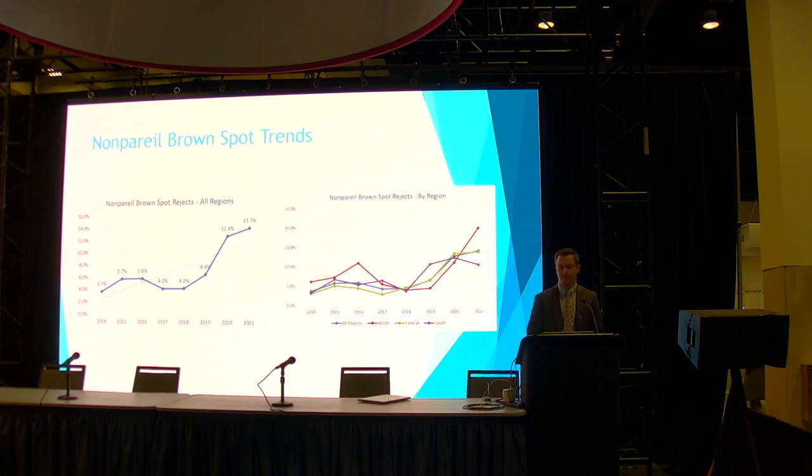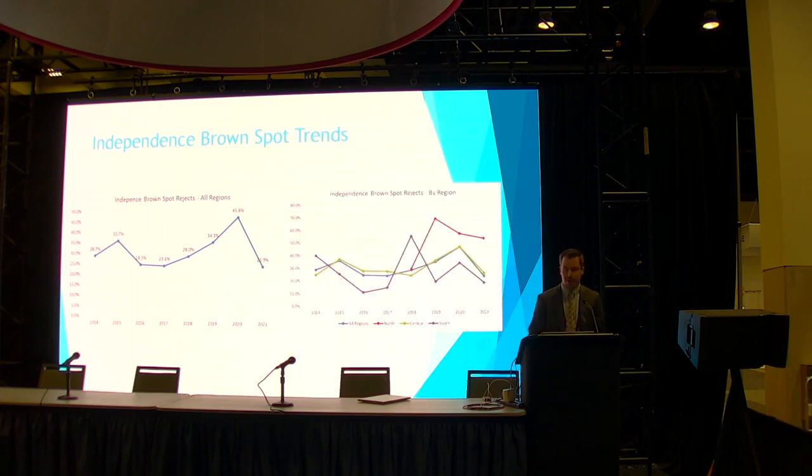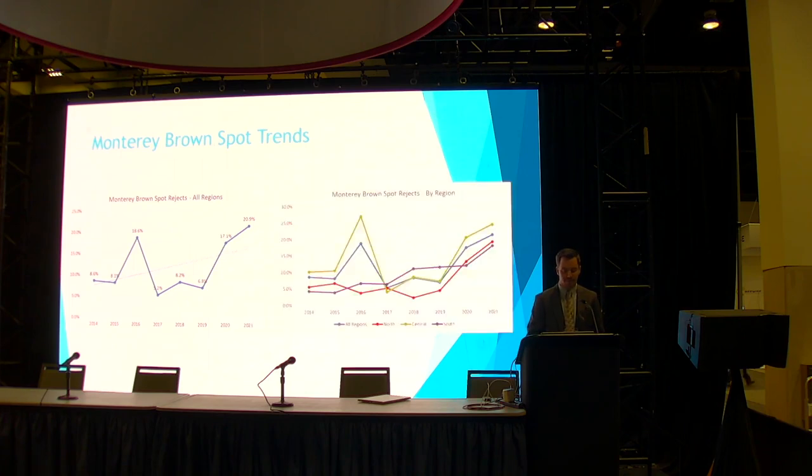That north increase could be attributed to geographic proximity to Oregon — is there a migratory effect taking place? For independence, this was interesting because the floor in terms of percentage rejects was higher than the rest of the varietals, kind of living in the 20% range. Independence is a relatively newer variety, so data on the front end didn't have a lot of volume behind it, but it's grown every year. Regionally, the north is again leading the pack. For Monterey, there's a more significant spike over the last two years, around 8%, with all regions sloping the same direction.